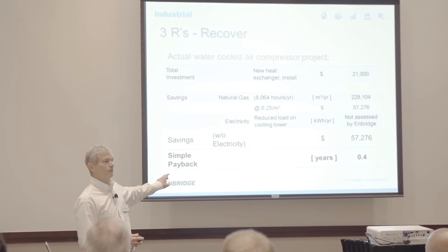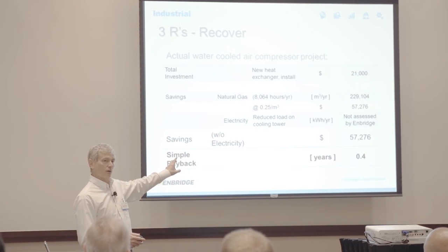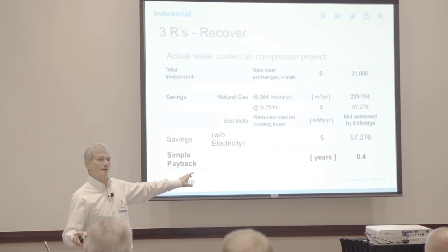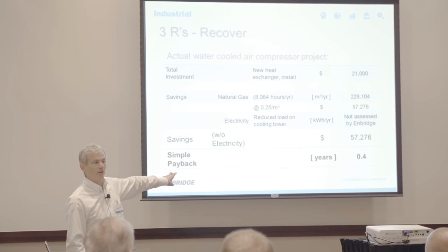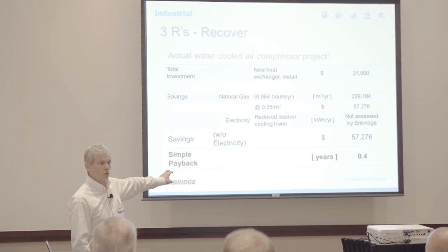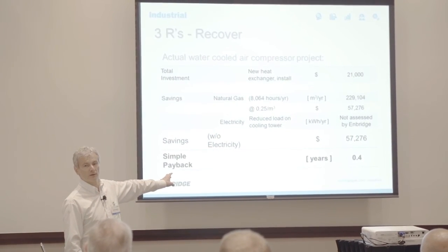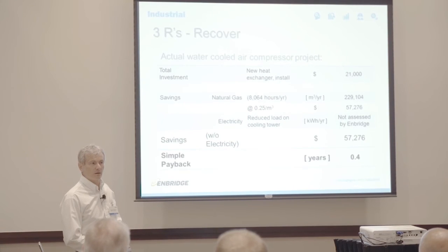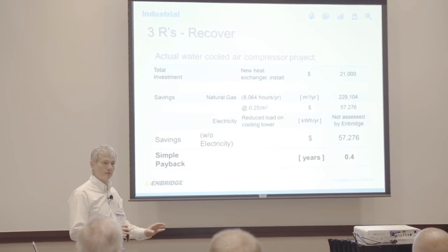The total installation and heat exchanger cost was $21,000. They saved just shy of 230,000 cubic meters per year, and the payback was about three months. When we visited this customer and suggested this, we came back a month later and they had already installed it. When I said, 'Wow, that was really quick,' they said, 'It would be unfathomable for me not to do it now that I learned I can.' This is a real project — it doesn't require much, and it accounts for reduced cooling tower load as well.